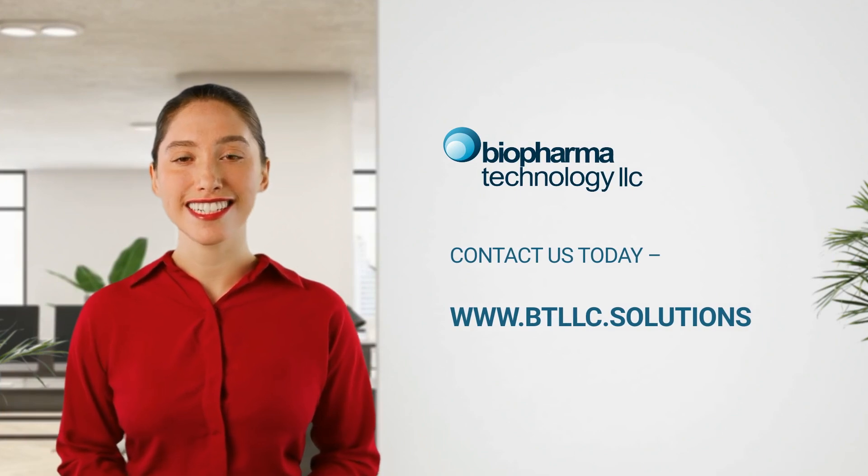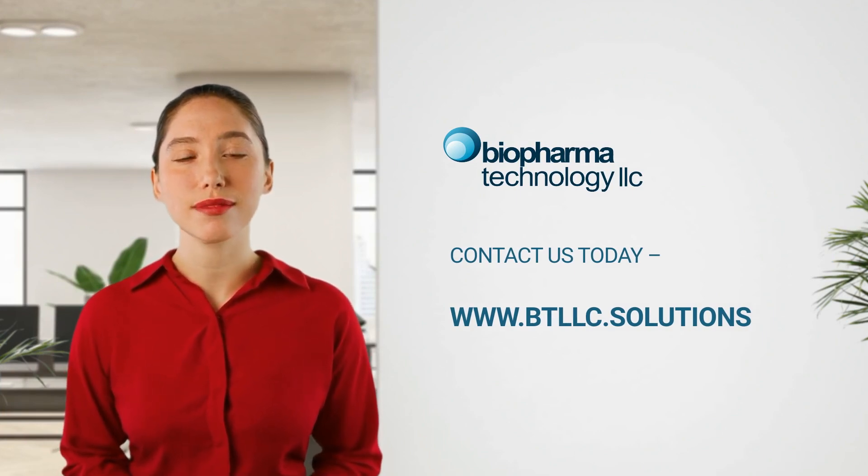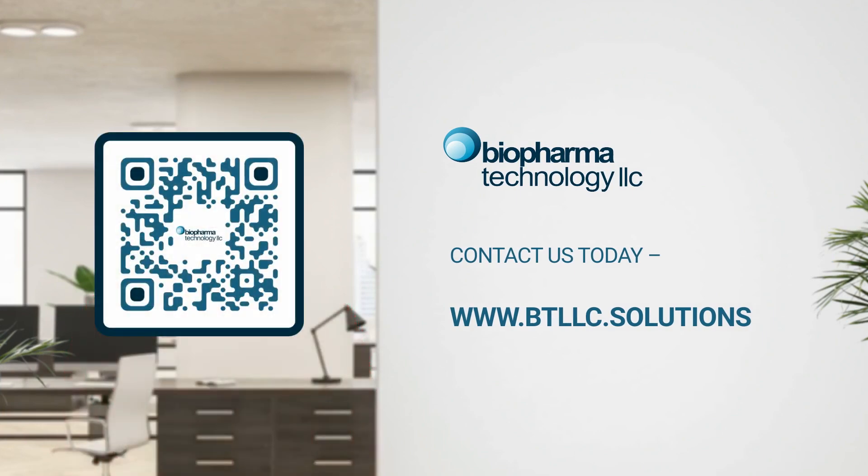Join us in preserving excellence. Let's take your diagnostics to the next level. Connect with us today to explore how we can be the partner you've been looking for. Biopharma Technology LLC — your partner for lyophilized products and liquid formulations. Thanks for watching!